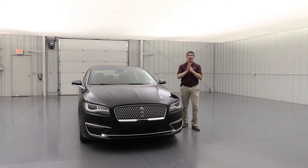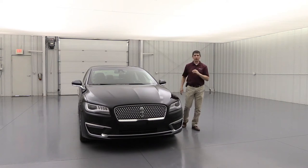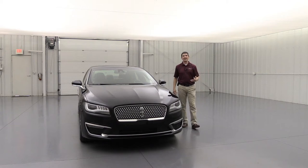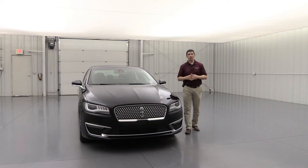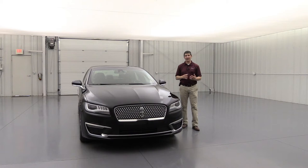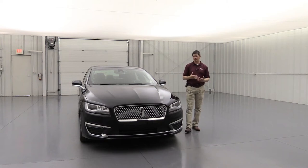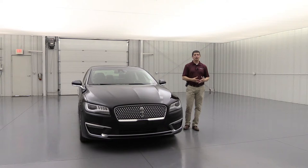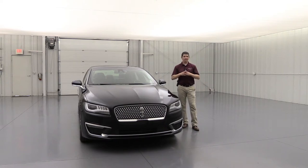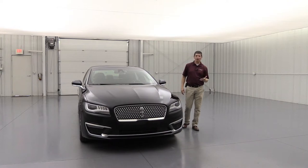The optional engine is the twin-turbocharged 3.0-liter V6. In front-wheel drive it delivers 350 horsepower, and in all-wheel drive it gives you 400 horsepower and 400 pound-feet of torque. I recommend pairing that engine with all-wheel drive — you get a sport-tuned, more dynamic suspension for a great performance ride.